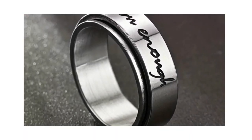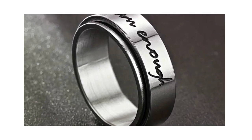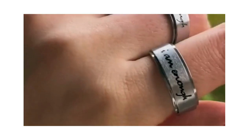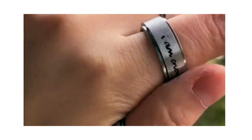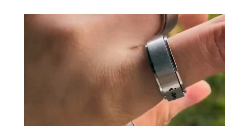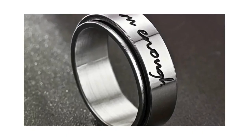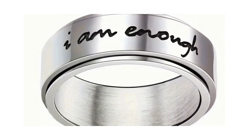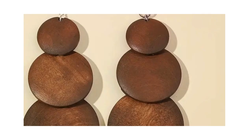Moving on to number 7, we have the Unisex Stainless Steel Anxiety Ring. This sleek, stress-relieving, rotatable band boasts a versatile Japanese design, making it a perfect everyday accessory. And at a friendly price point of just $1.79, it's an ideal gift for anyone in need of a stylish stress buster.